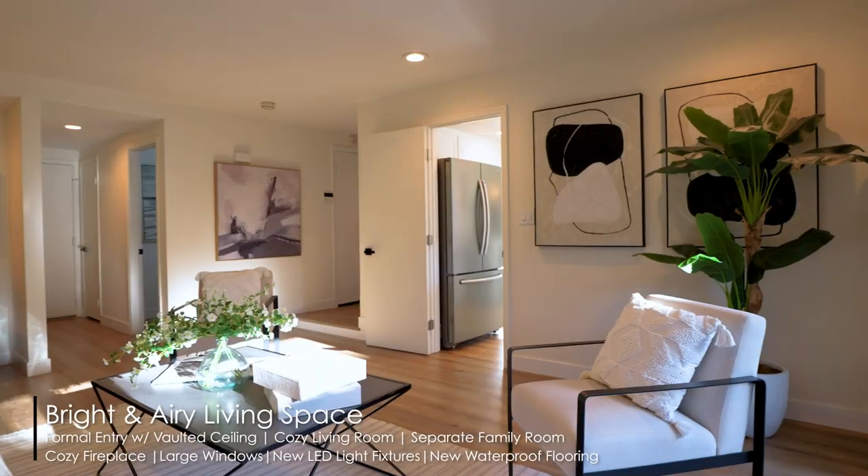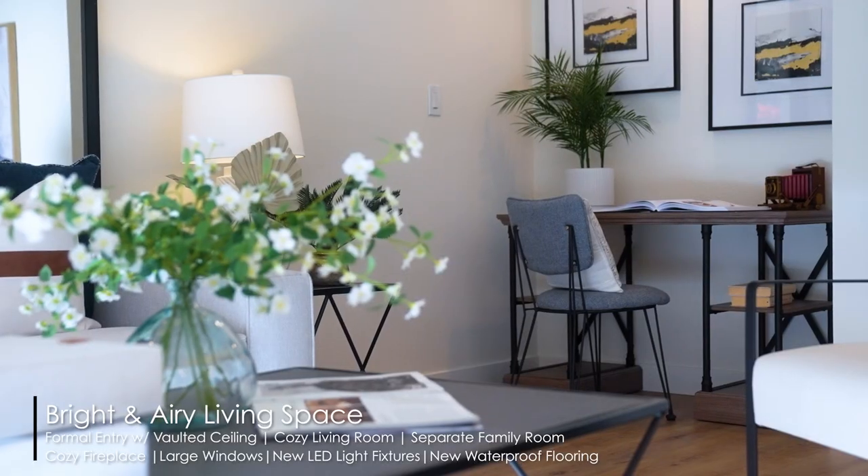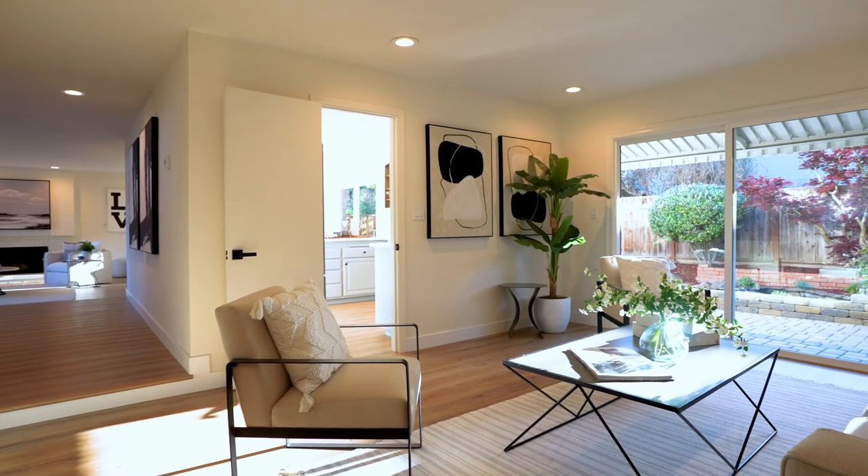The family room is a perfect place for those who work from home, with an office cove on one side and a view of the beautiful backyard on the other.